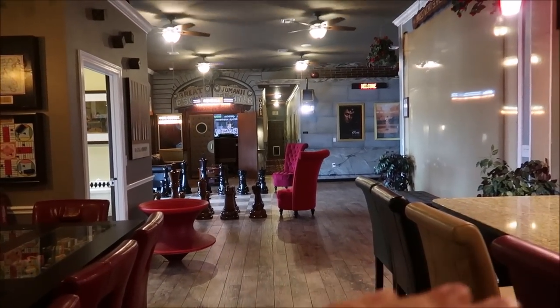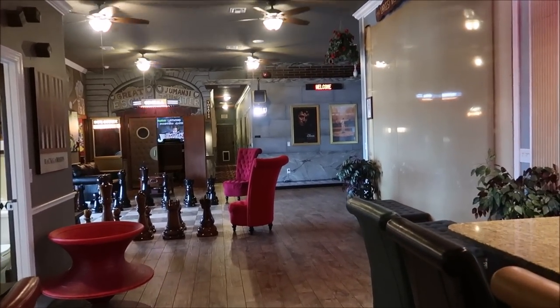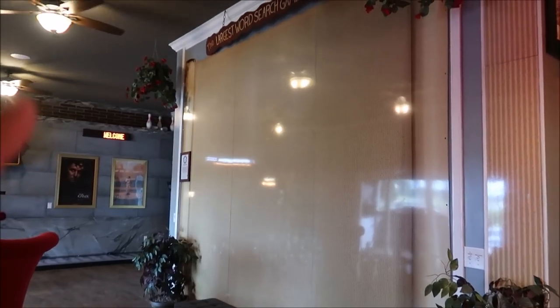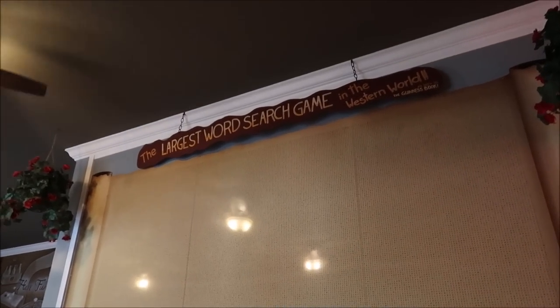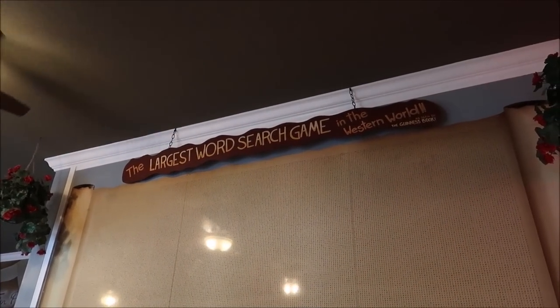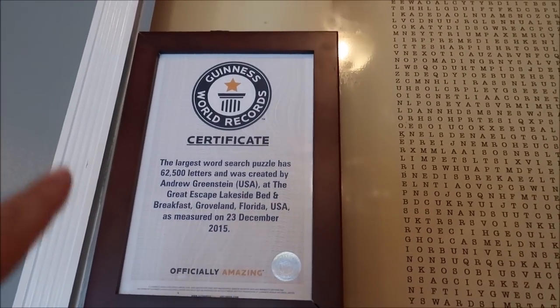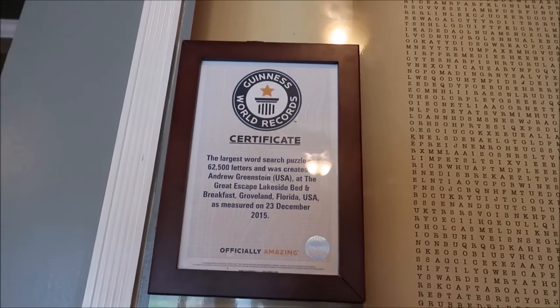In the Parkside video I started on the bottom floor and made my way up to the top, but we're going to go to the top floor and then make our way down. First, I want to point out we have a Guinness World Record — the largest word search game in the world. That is amazing. These are all letters and you get little dry erase markers and you have to try to find the words. How many people love word searches? Because this would take forever. And right there is the certificate. What an accomplishment.